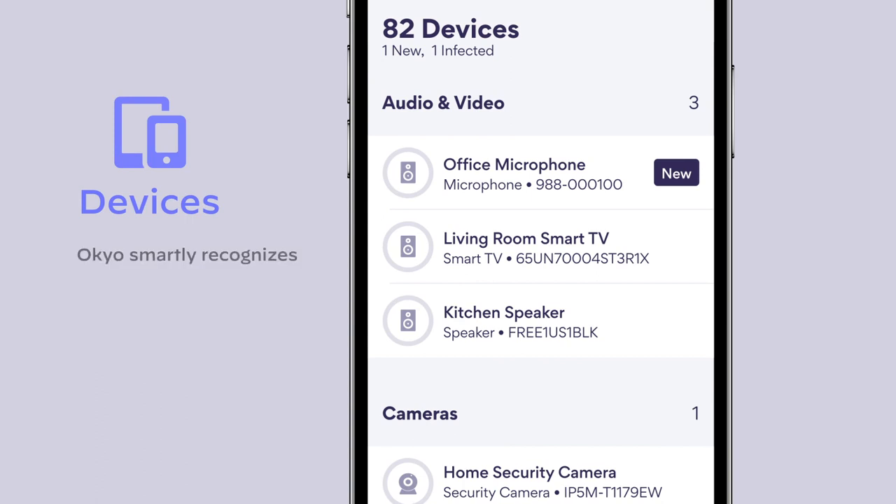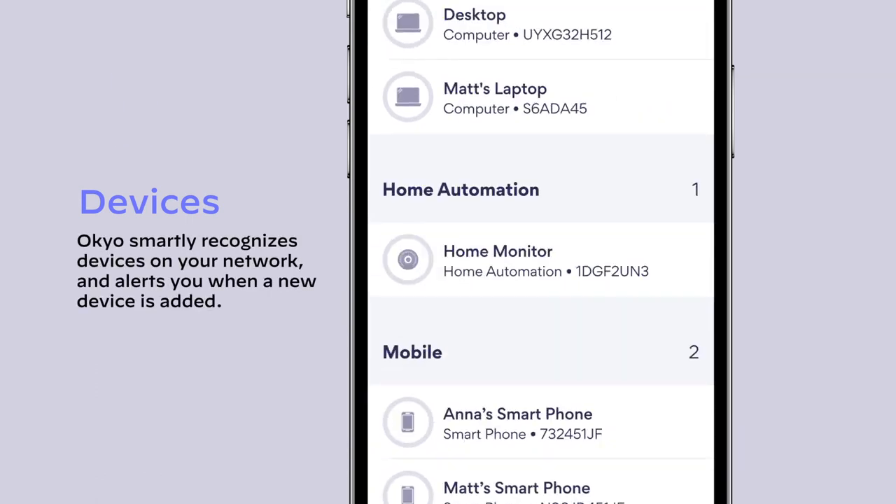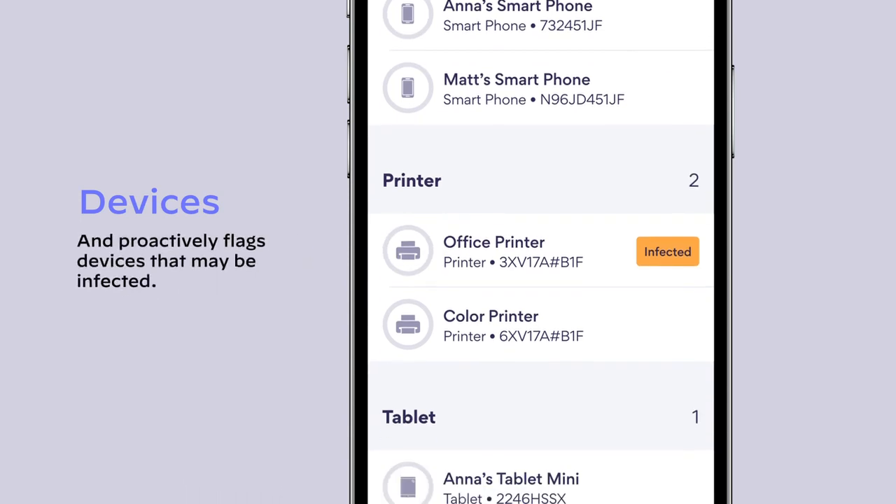It smartly recognizes devices on your network and alerts you when a new device is added, and proactively flags devices that may be infected.